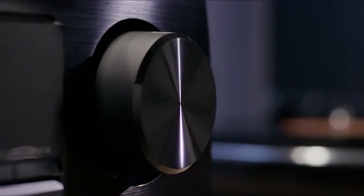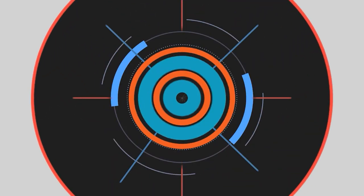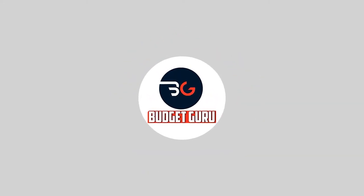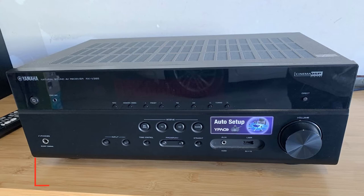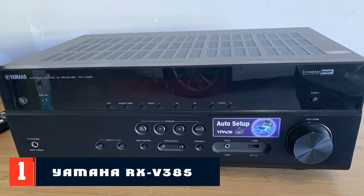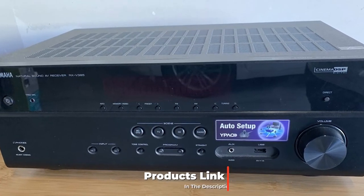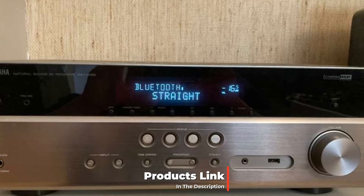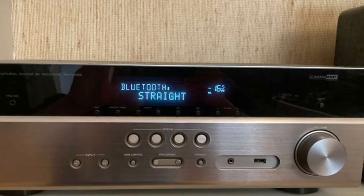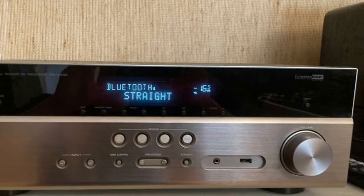Let's get started. At number one on our list we have the Yamaha RX-V385. Looking for the best receiver under $300, you can't go past this unit. The appearance of the Yamaha RX-V385 AV receiver is designed in the style of the budget line RX-V.